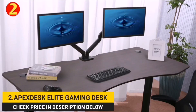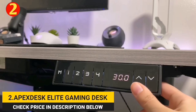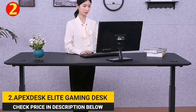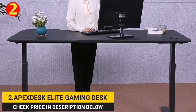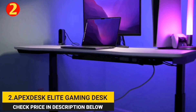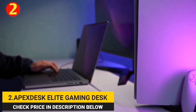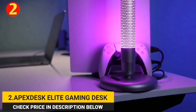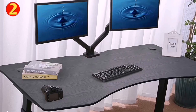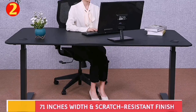Number 2. Apex Desk Elite Gaming Desk. Next on our list is the Apex Desk Elite Series Gaming Desk. It comes with a huge work surface that is perfect for gaming. It is 71 inches wide, 33 inches deep, and 48 inches in height. Its width is higher than all the previously mentioned gaming desks. The Elite's ergo-shaped design provides a more comfortable and natural workspace environment. Its 1-inch thick, high-quality MDF core provides a solid surface that will not warp or bend over time. The desktop is covered with a scratch-resistant finish that will not fade or turn yellow.